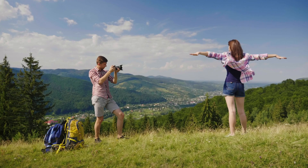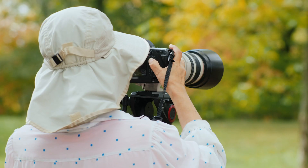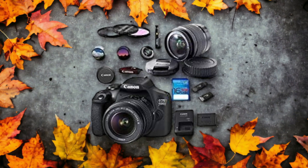We tested both cameras to assess their performance in different scenarios. Let's take a closer look at our ratings for each of them. Here are our ratings for the Canon T7.